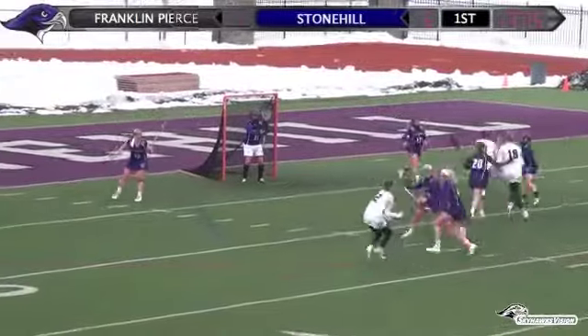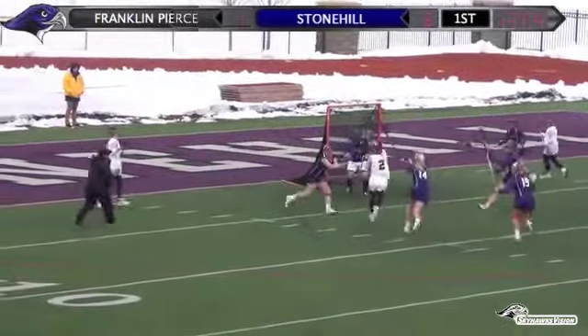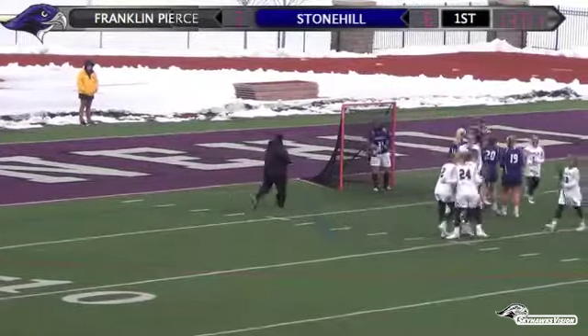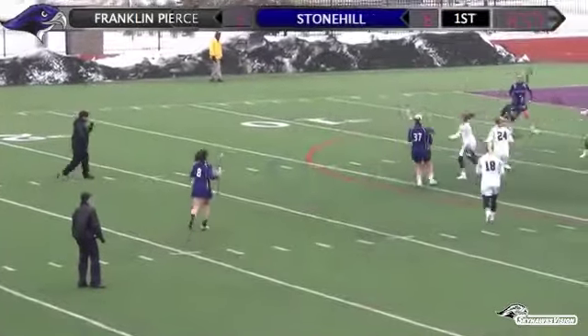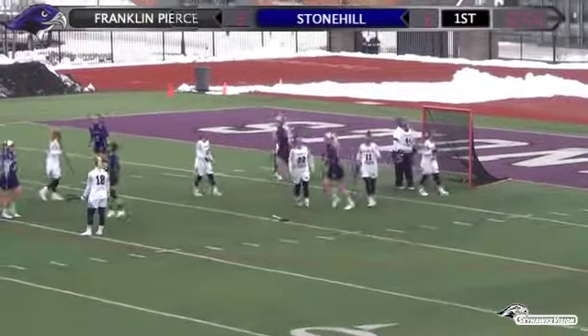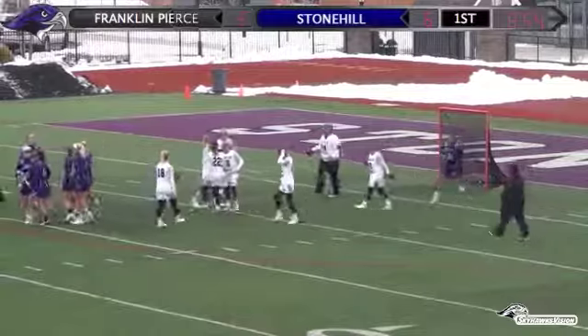Sweeney holding the stick out to the right, found some room and scored. Had a couple of defenders, both on her right. Stonehill had not been able to get in there, but gets the pass right in the middle and bounces it in. Stonehill back on the board to take a 7-3 lead.